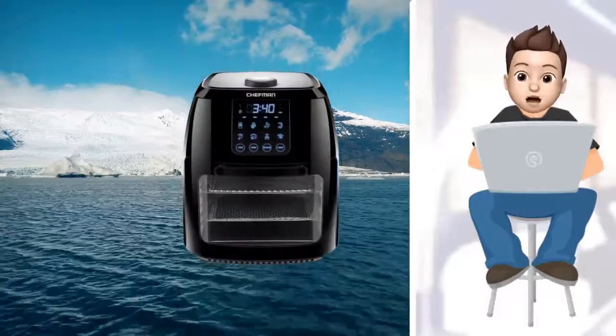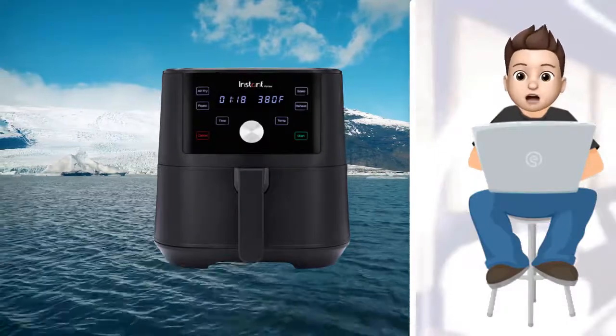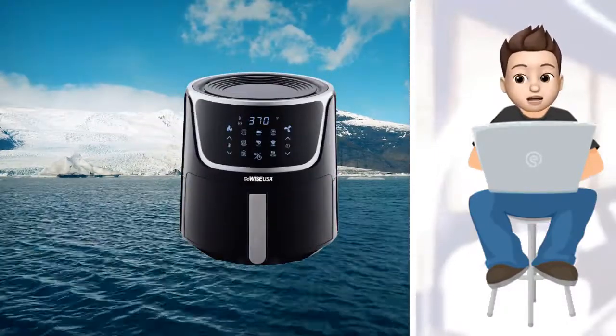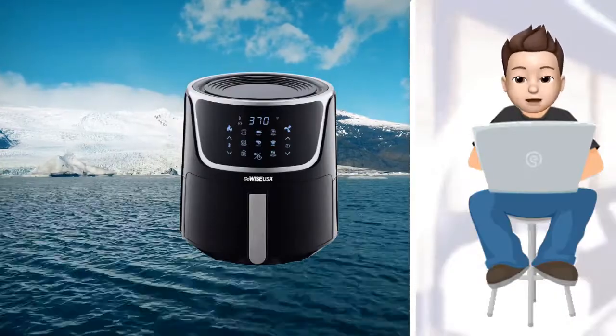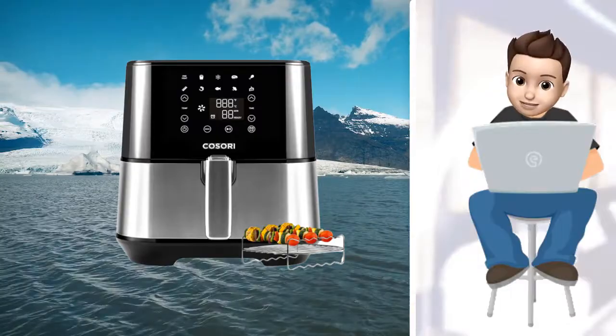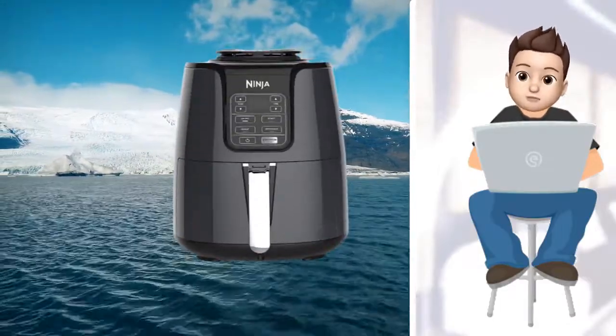In this video, we present new research on the top best air fryers. We took our time and invested our energy to do extensive research on different products available in the market coming from different brands. The research included checking out all the exclusive features, the durability, and also the reliability of the products. So be with us, support us, and pick your best product from one of them featured in the video.